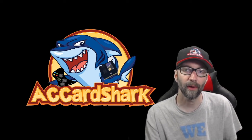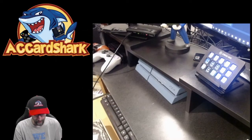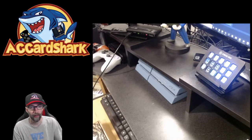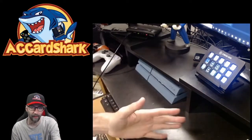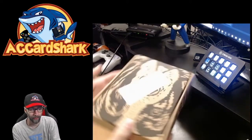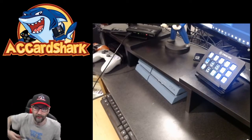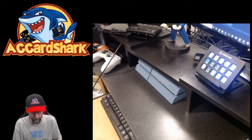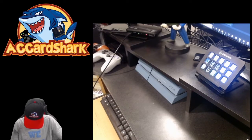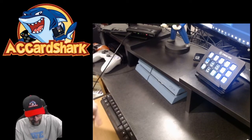We're going to cut to some footage right now and I'll show you exactly what I've gotten. We've got a lot to get to here, so I'm going to get right into it. As you can see, we have a dual camera setup — one right here in front of me and one on the desk pointing down so you can see what I'm unboxing.